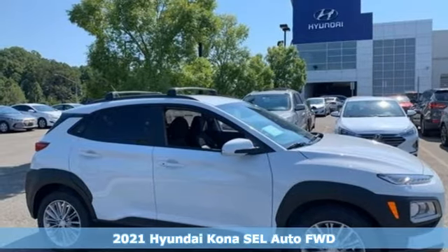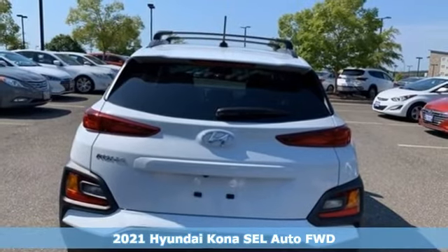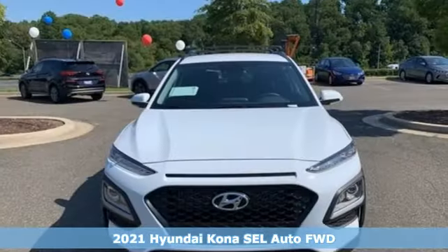Here's a new 2021 Hyundai Kona. It delivers the desirable combination of mega style and crossover capability in a compact package.